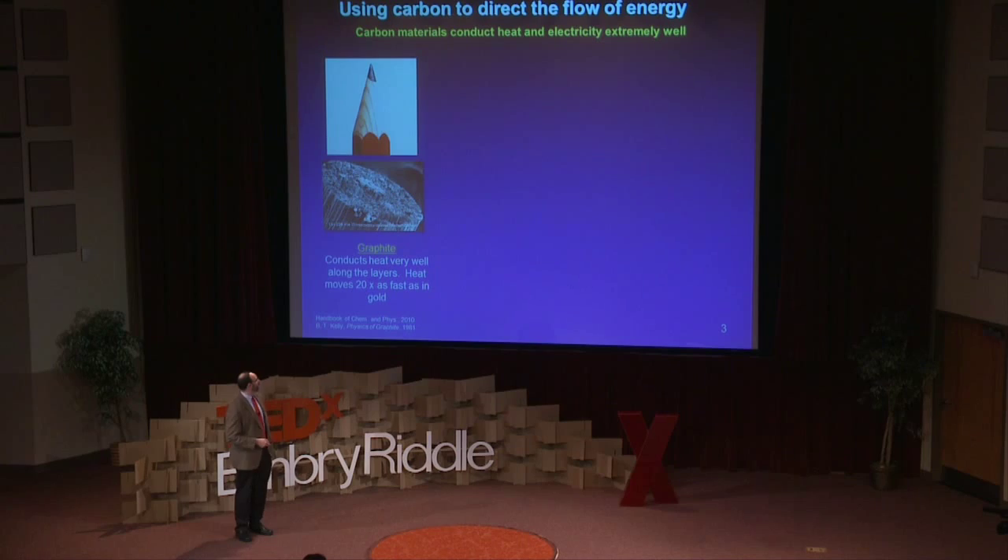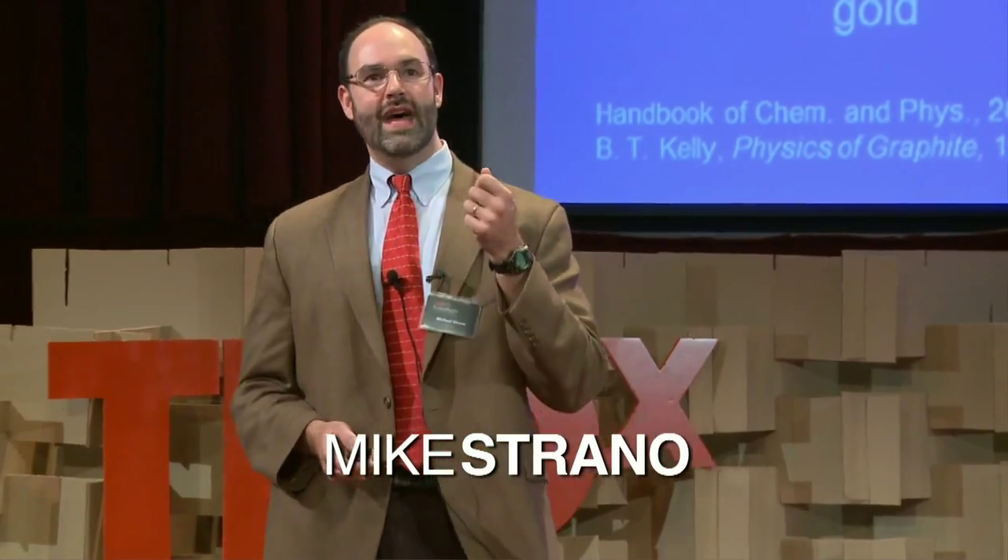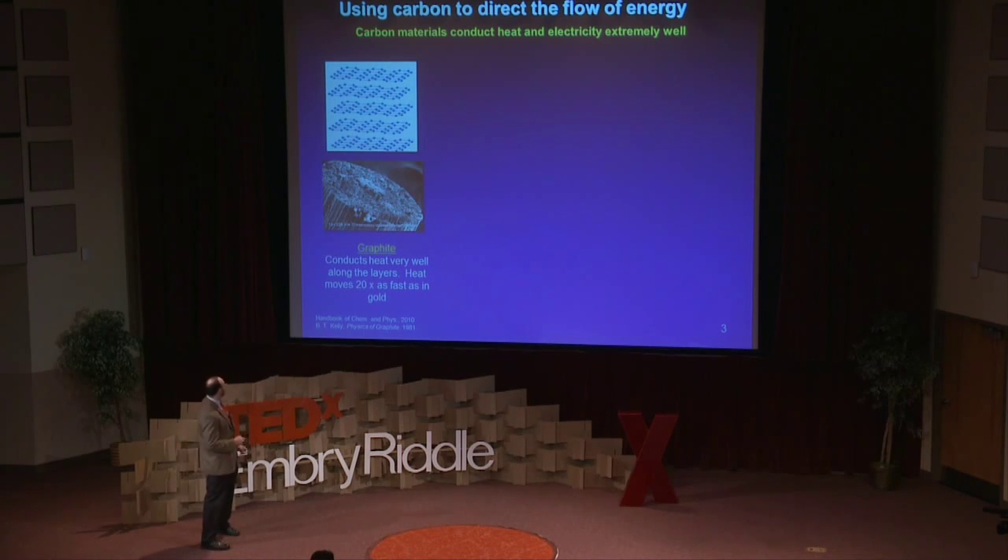I'm going to start off with a primer on carbon. Hopefully you've had high school chemistry. You know that the carbon in your pencil is graphite. Graphite is an interesting material — carbon atoms forming a crystal in layers. What you may not know is that carbon is actually a very good conductor of heat. Heat can flow very fast through graphite, about 20 times faster than gold or a metal. Graphite also conducts electricity.